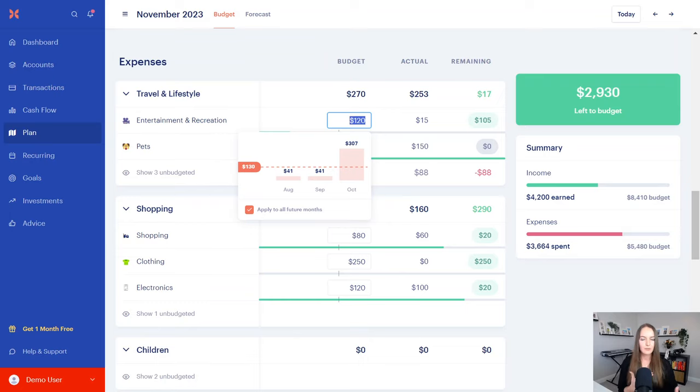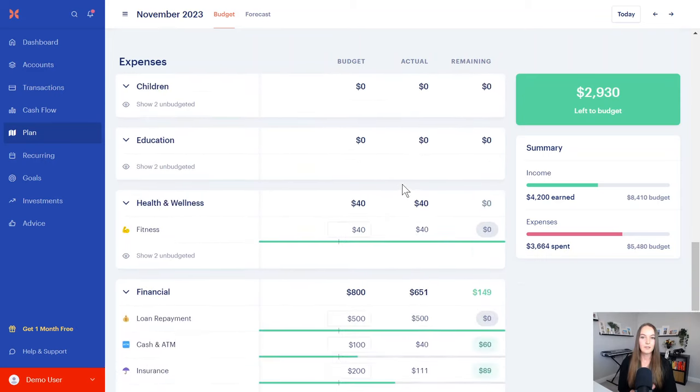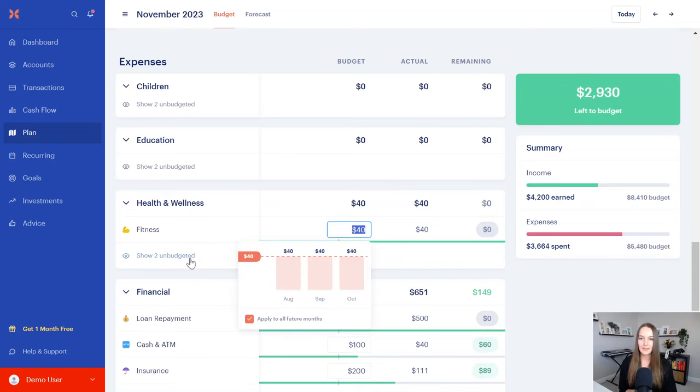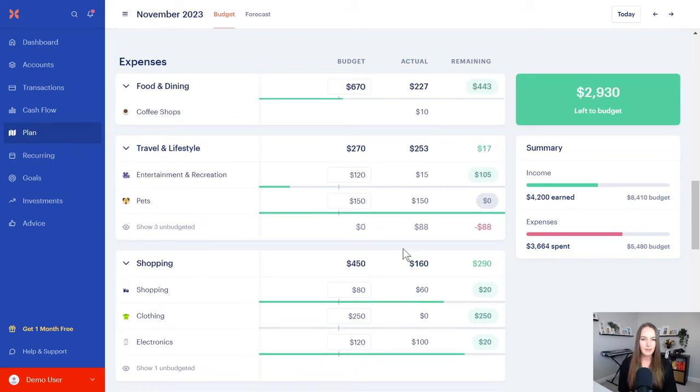You want to be careful not to set yourself up for failure — if you set that category to $90 and you never hit it, you'll hate budgeting and never come back to it. Seeing what you've been spending lets you recognize that maybe your budget is unrealistic, or you need to change categories around, decrease other expenses, or make more money to make this happen. Monarch Money allows you to do that and strategize very well.